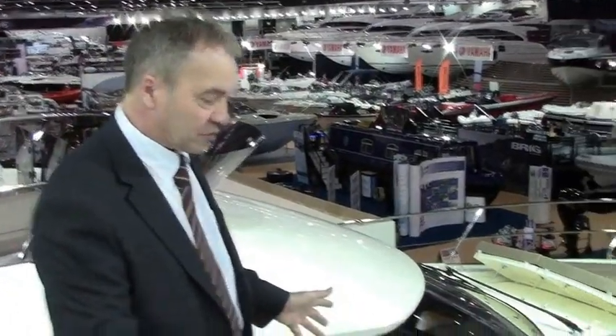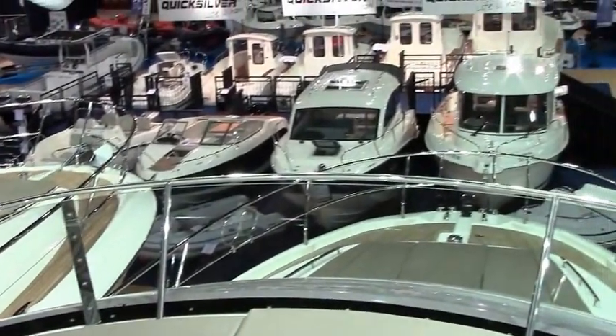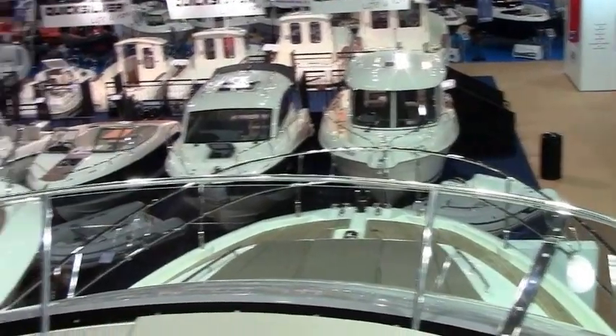Up here on the flybridge, we have a fantastic panoramic view, beautiful controls all laid out, perfect for a good view of the boat, lovely big walk-around decks, sun pads, sunny areas, and easy controls for ease of use.